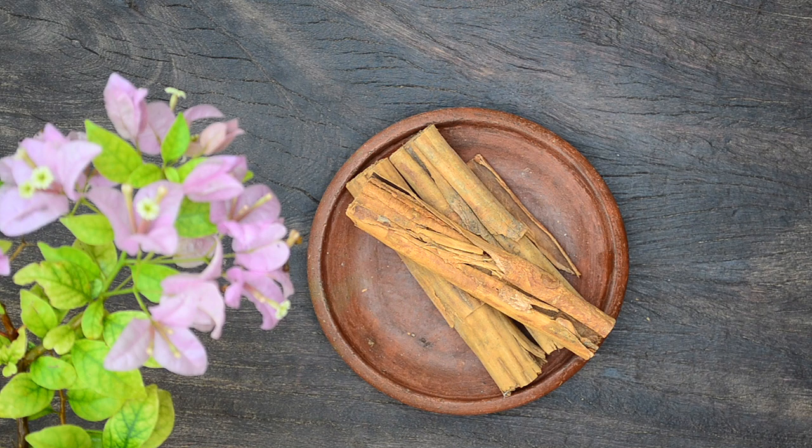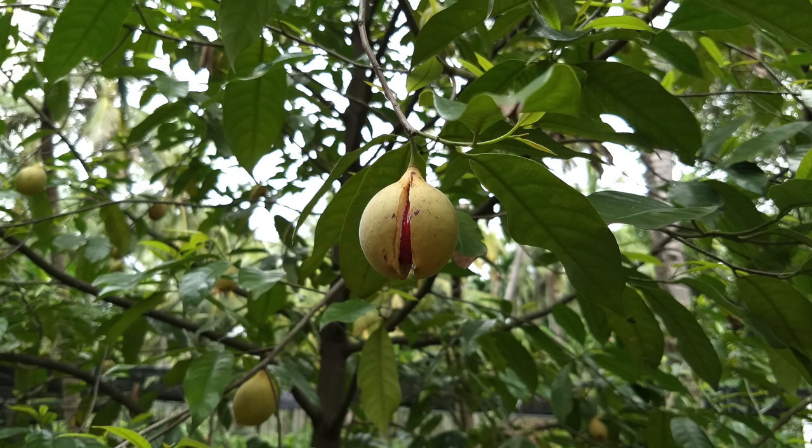Cinnamon treats acne, reduces inflammation, fades scars and blemishes, and instantly brightens skin — but it should be used correctly. The second ingredient we need is nutmeg.